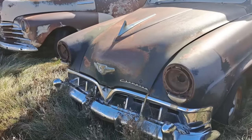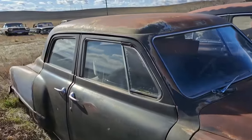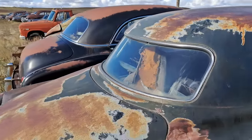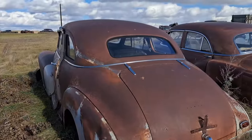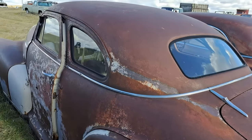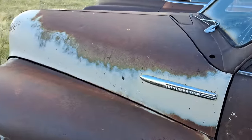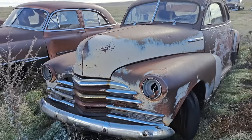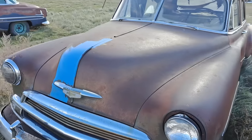Here's a Studebaker — four-door Studebaker here. You'll see the rear windows on these are kind of wild looking. This one here is a Chevrolet Coupe — Stylemaster. We've got another Chevy here. Somebody was testing out the blue paint on that one, it looks like.